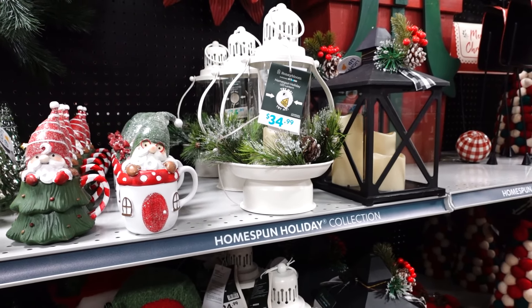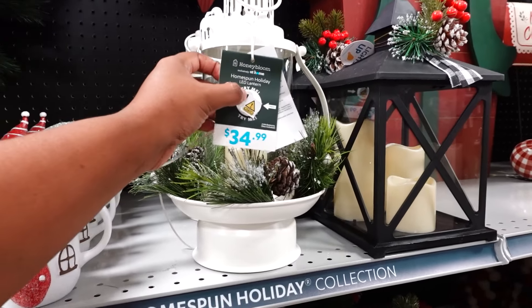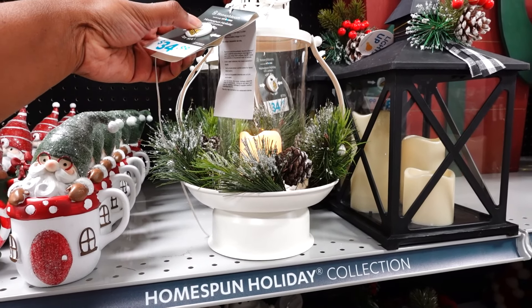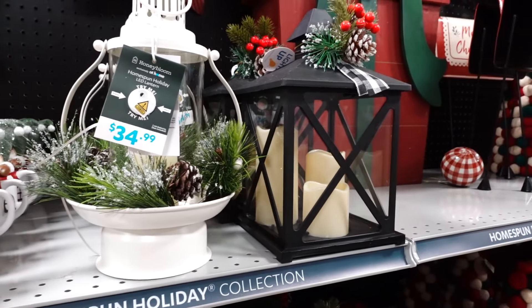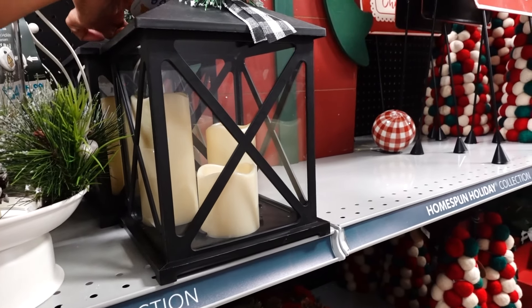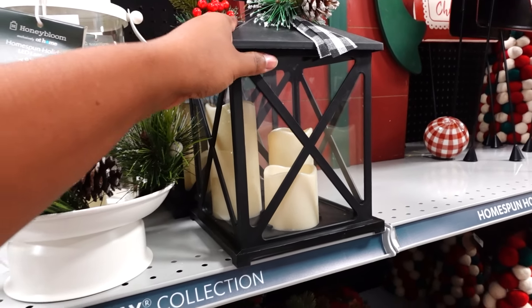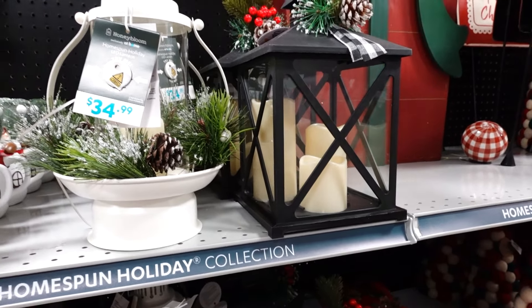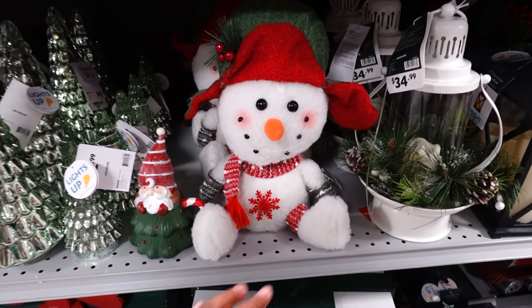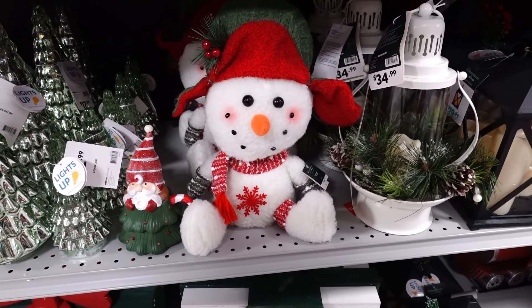This one is $34.99 and it lights up — try me. This is how it looks when it lights up. They also have this one that lights up, and it's $19.99. This snowman is really cute — I like the snowman. He's $14.99, that's really nice.